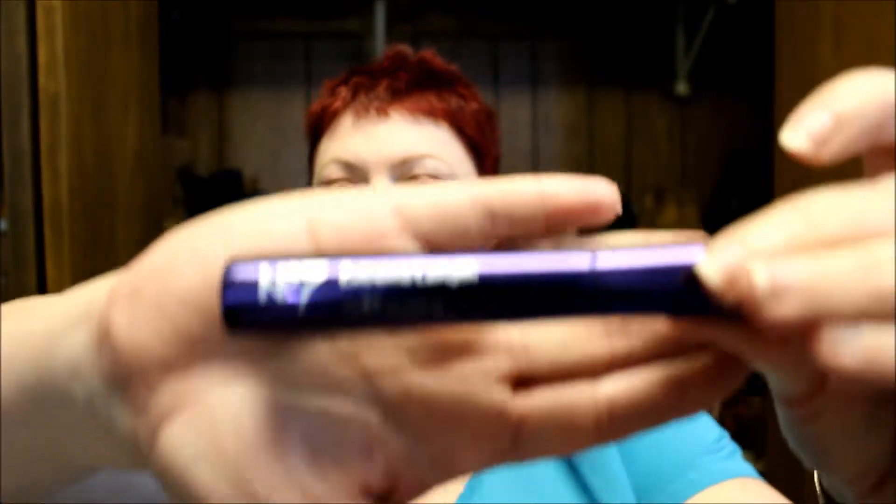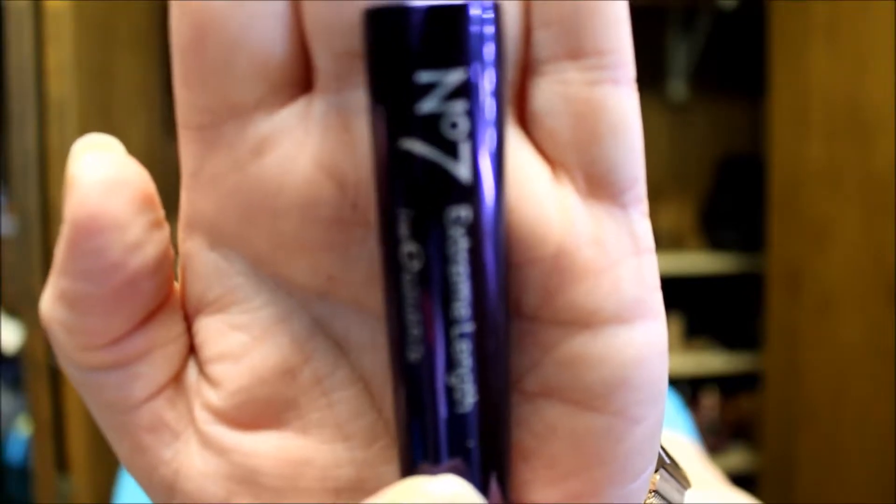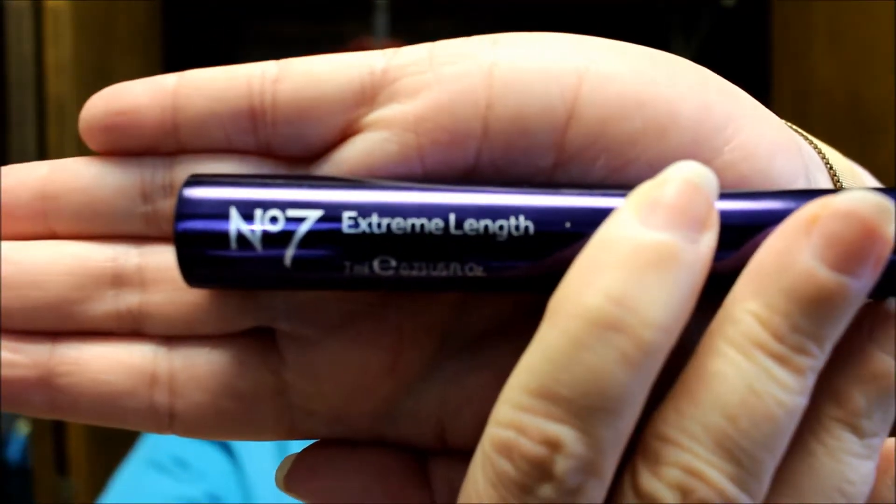That's because I'm going to be reviewing this — the No. 7 Extreme Length Mascara. This was totally an impulse item that I picked up a while back at Ulta.